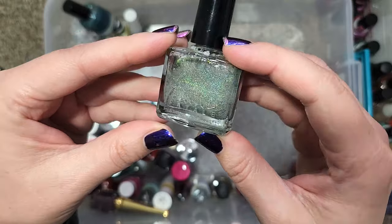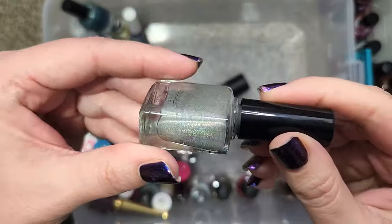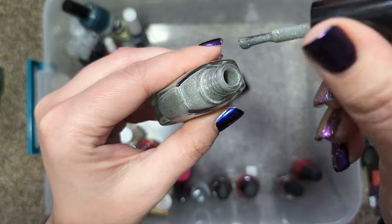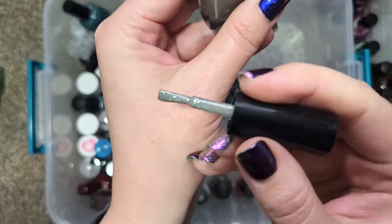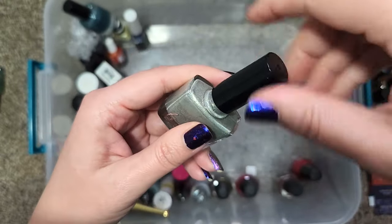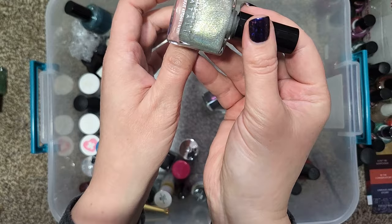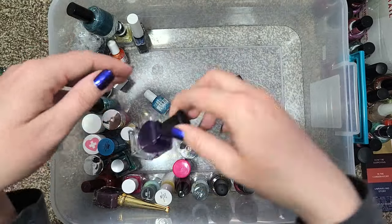Next up we have a Femme Fatale that has also lost its name tag. This one is a gray hollow with some silver glitters, and it's one of my favorite brands, so I did hold on to it for mainly that reason — also I do like my grays. I'd have to find the name to add it to the app, but I think for the time being I will hold on to it and see if I can figure out what the name is.